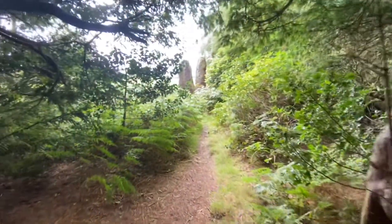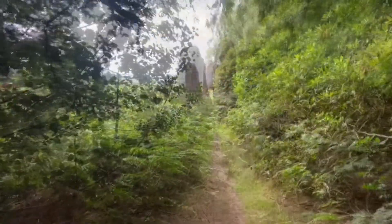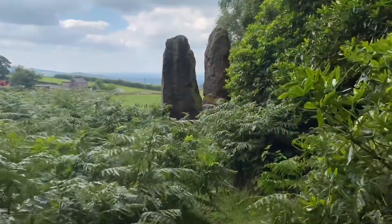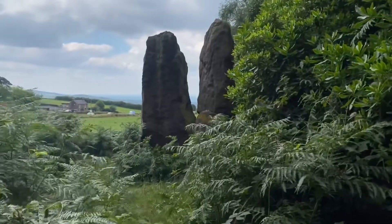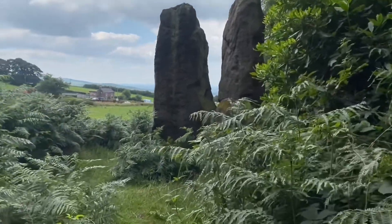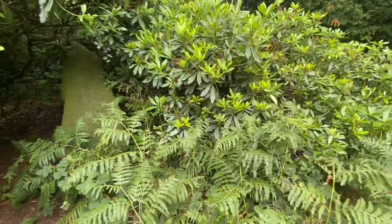Pay attention to the stone immediately on your right as you're in the trees, and then start edging towards the two tall stones you can see in front of you. And there's another stone in the undergrowth just on your right-hand side — look carefully.